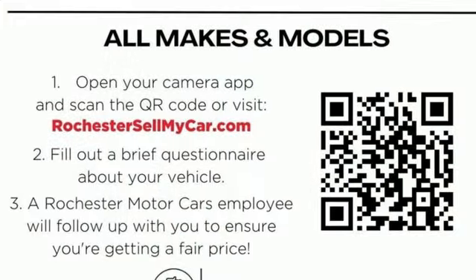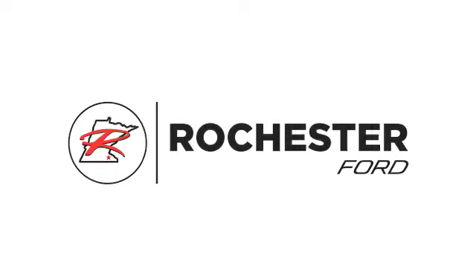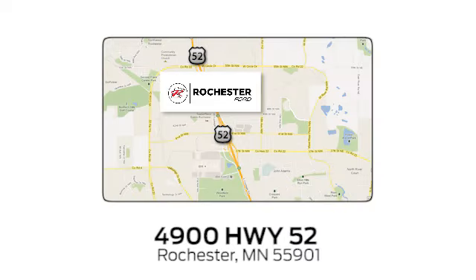Haul and protect your cargo in this pickup. Stop in today. Experience the difference at Rochester Ford. We're conveniently located between 41st Street and 55th Street NW, on Highway 52 in Rochester, Minnesota.